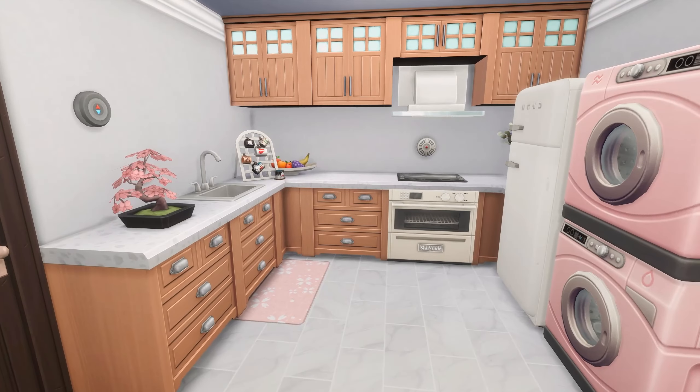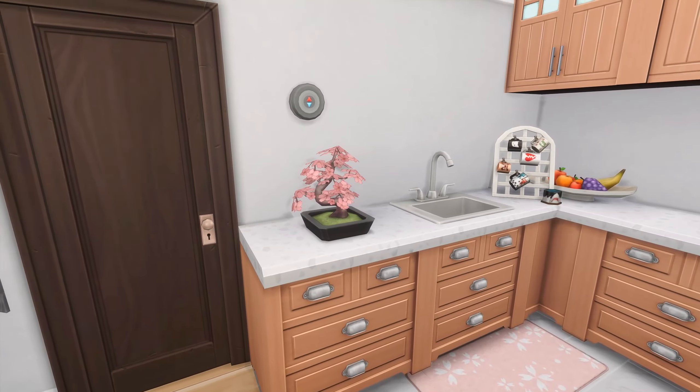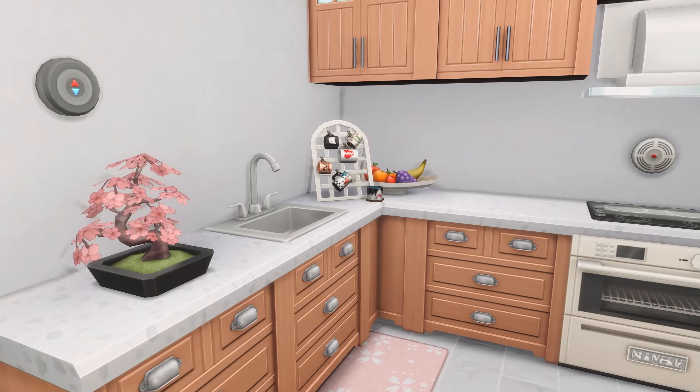If we look over here, we have the kitchen, which I really love. I really love this little tree here, which Fisher actually did gift to Daisy. It's actually from Mount Komorebi and it is so cute. So Daisy does have that there to always remind her of Fisher.